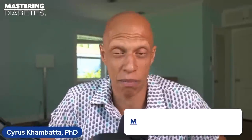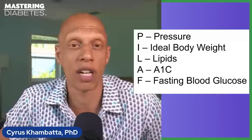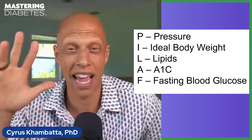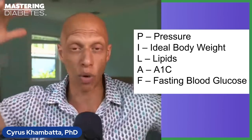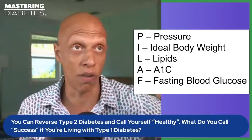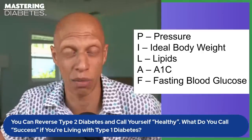Finally, F in PILAF stands for fasting blood glucose. As you reverse insulin resistance, your fasting blood glucose will come down measurably, and you can see the difference on your blood glucose meter every single day. You are technically never done, but we want you to pay attention to P, I, L, A, and F together — blood pressure, ideal body weight, lipids, A1C, and fasting glucose — reducing all of them simultaneously until we reach normal values, and then keeping them there for many years.